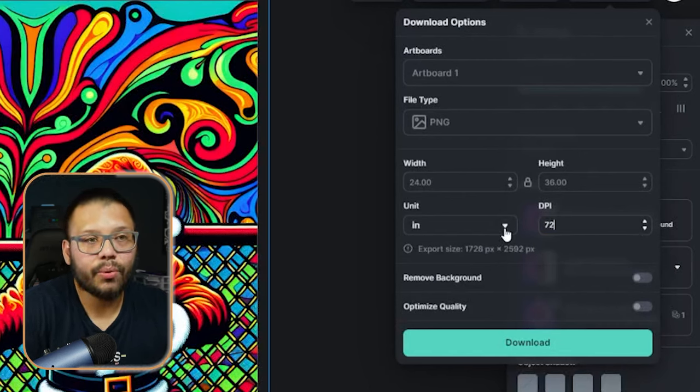This is what it came up with with the psychedelic design — it's pretty trippy, but I like it. From here, all you have to do is click on Download. If you have the pro account, you can download at 300 DPI. Without it, you're limited to 72 DPI, which is not appropriate for print-on-demand — the quality will not be good.